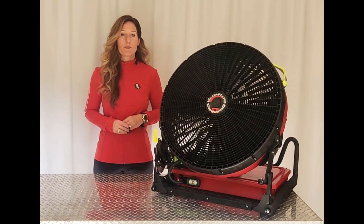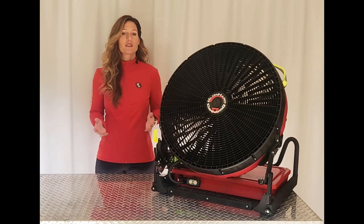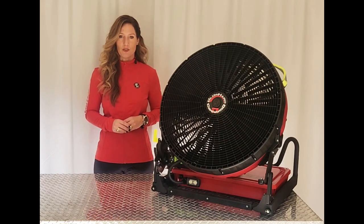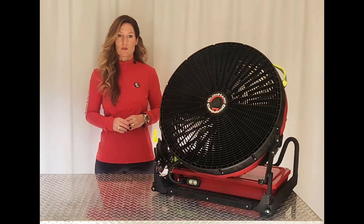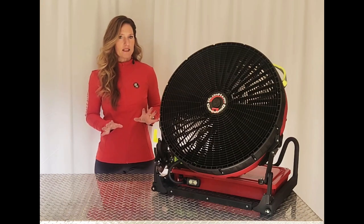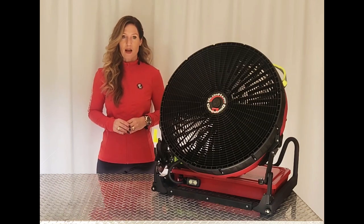You may be used to hearing other PPV fan manufacturers state that battery-operated fans were simply created to be a convenience tool — something that's easy to grab off the apparatus when the toast gets burnt — but really isn't intended to be used for high performance, and so for those needs, they offer gas-powered fans.